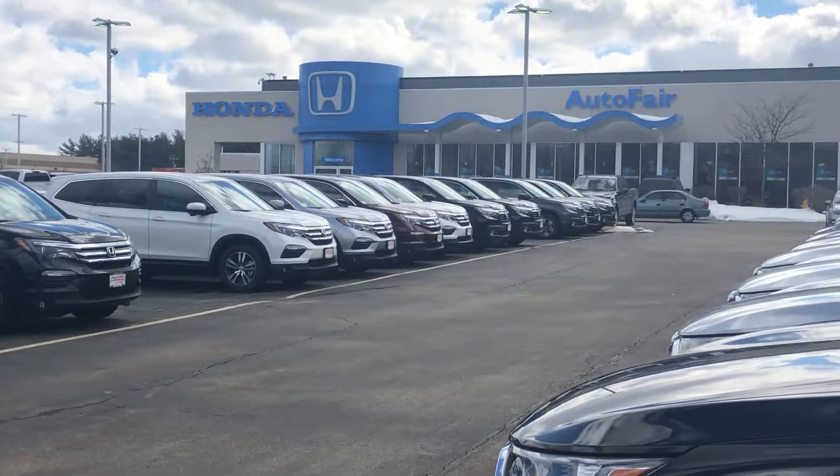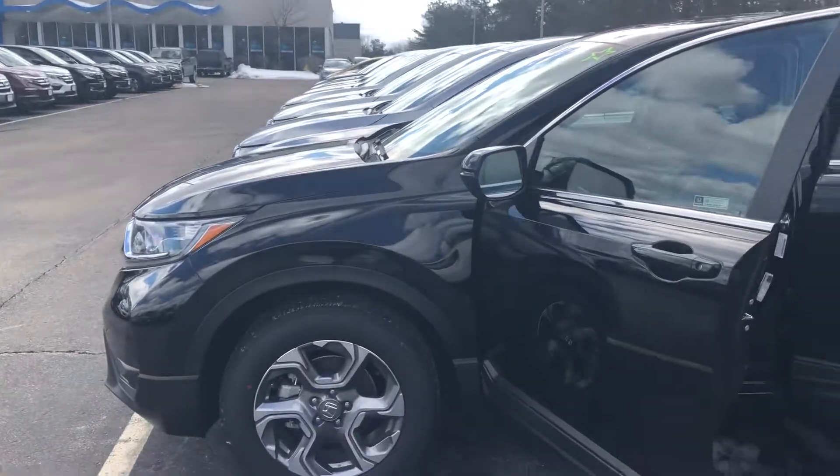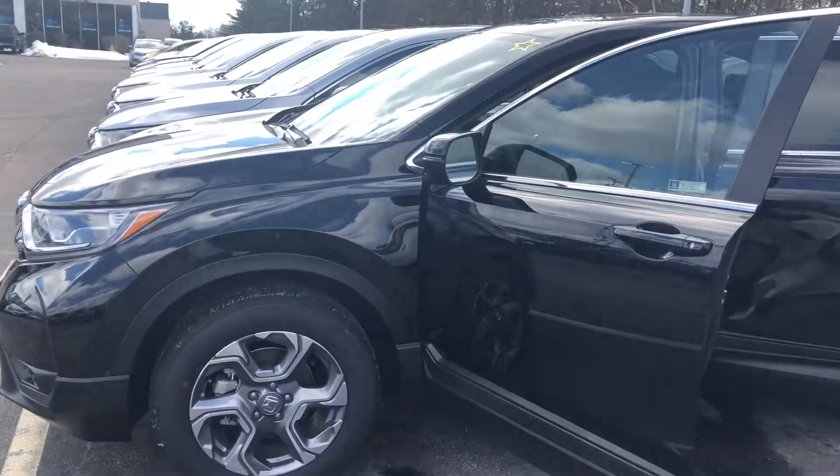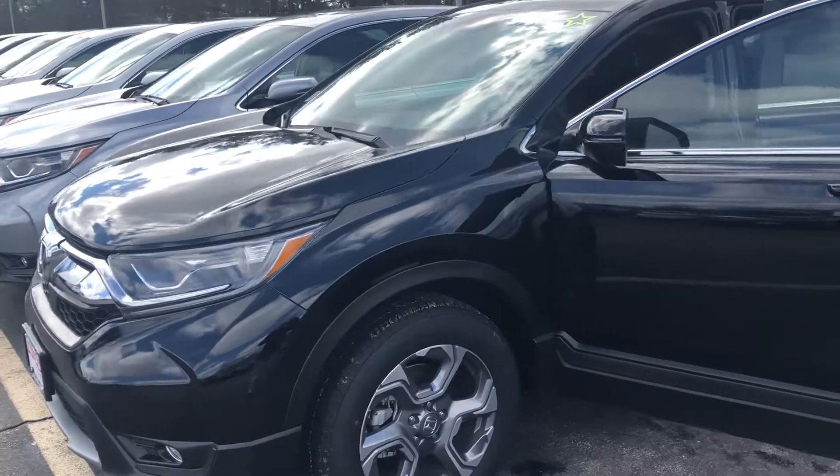Hello Choon, this is Bob Black over at AutoFair Honda in Manchester, New Hampshire with a quick video walk-around of a 2018 Honda CR-V EXL black-on-black, as you had inquired.